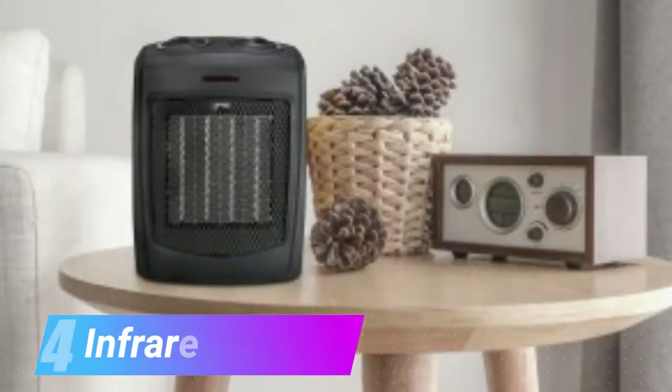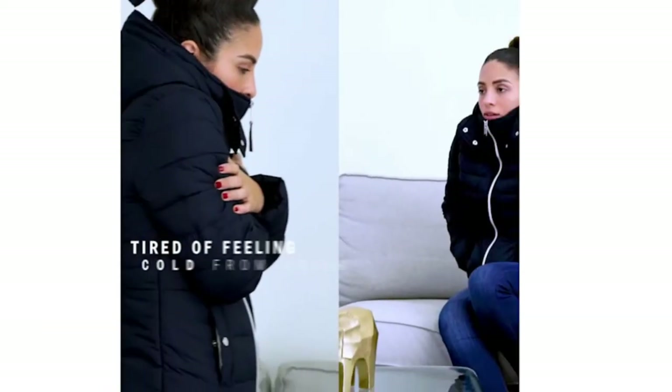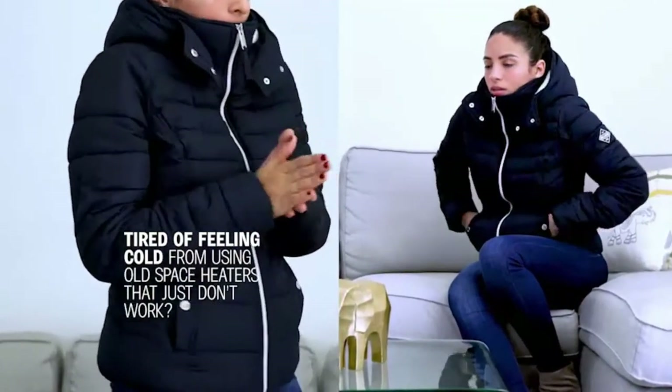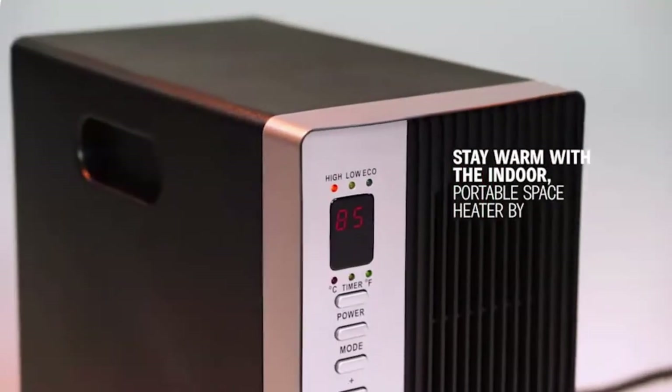Number 4 is an infrared heater. This 1500W electric heater comes in 3 different modes. It has a timer setting that allows you to shut it down after a specific time.